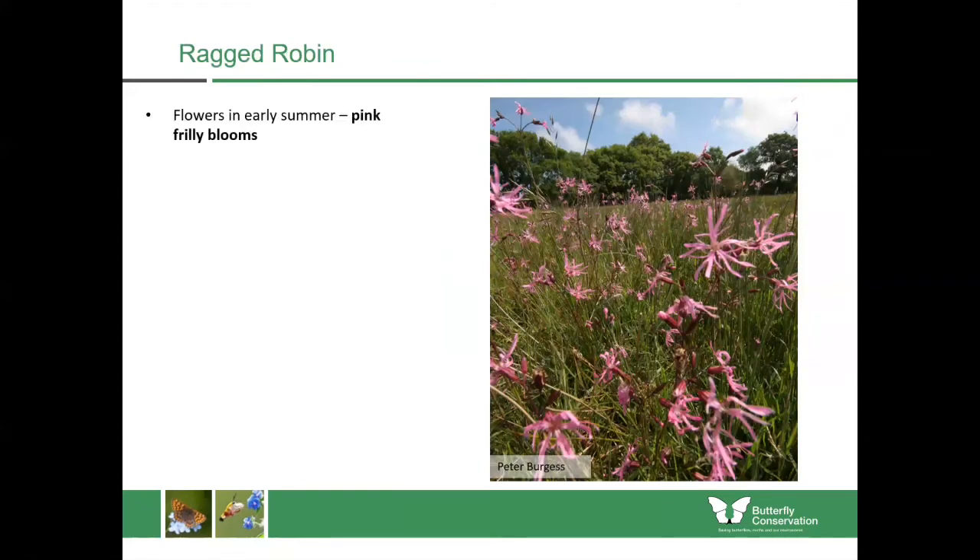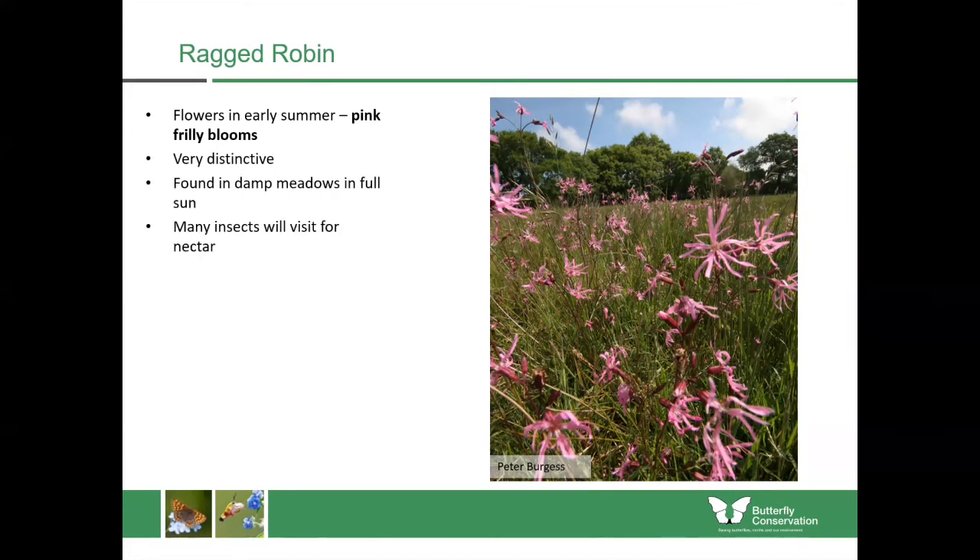Ragged robin is a really good indicator of wet habitats and you can see these really bright sprays of pink flowers from a great distance. They've got these long frilly blooms and nothing else looks like ragged robin, so it's very difficult to confuse with any other plants. It's found mostly in damp meadows in full sunlight and it's a great plant for insect nectar — especially for moths such as the narrow-bordered bee hawk moth. Lots of white butterflies like orange tips and small whites also nectar upon these plants.